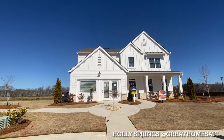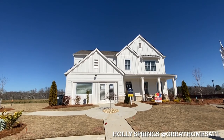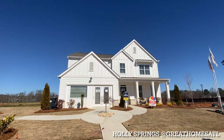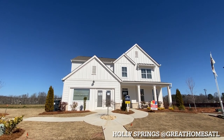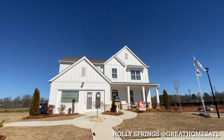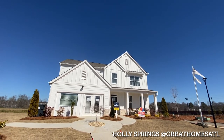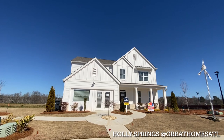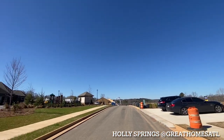Hey guys, welcome out to beautiful Holly Springs. This is not an area I usually do too much, just because it's about an hour and 15 minutes from my house, but I did have a client that was interested. So I said I'm going to run out here and do some videos and meet the on-site agent. And then I had another client looking down the street in Woodstock for a resale home. This community is absolutely gorgeous.